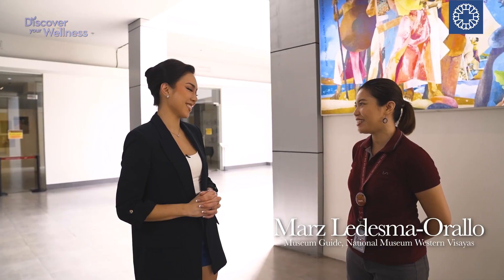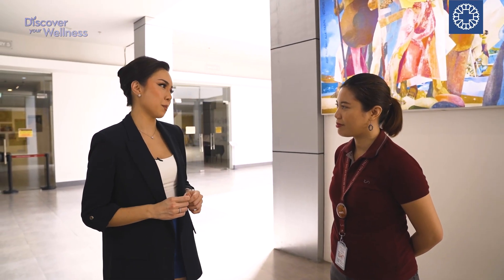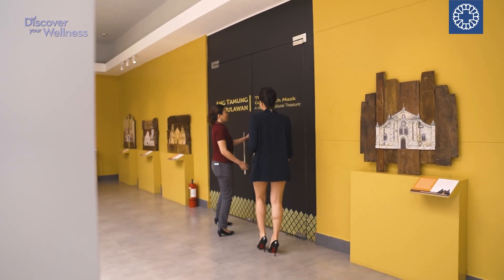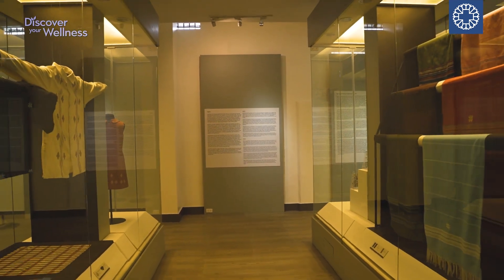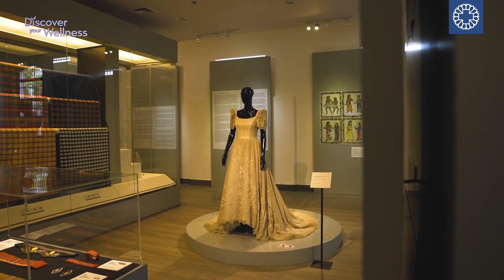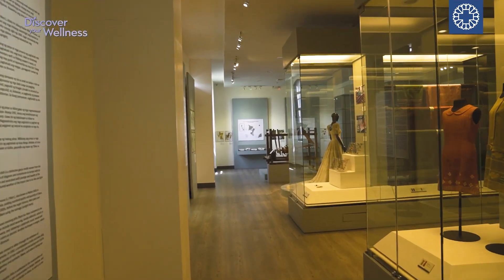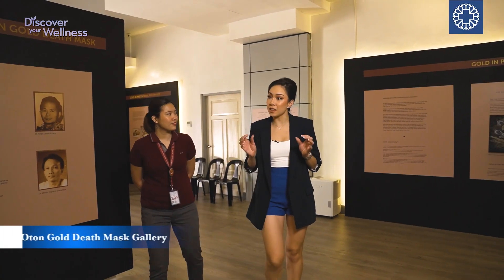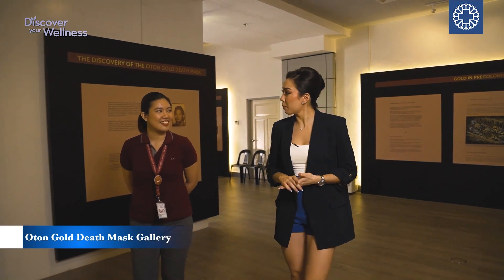Welcome to the National Museum of the Philippines, Iloilo. Thank you so much for having me here. Can you tell me more about what this museum stands for, what's in it, and what visitors can expect when they come? I can show you around some of the galleries that are already open. This is Gallery Two — the Oton Gold Death Mask, our national cultural treasure. I'd love to learn more about the gold death mask.